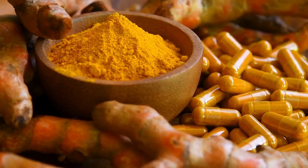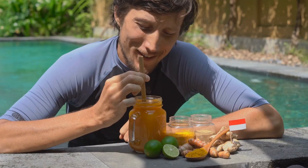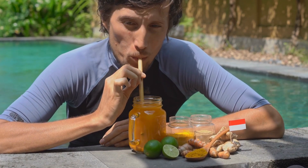Number 11: Turmeric. Turmeric is a spice that has been used for centuries in various cultures to heal liver damage. It's known to help improve the function of the liver by boosting its ability to detoxify and repair the damage.